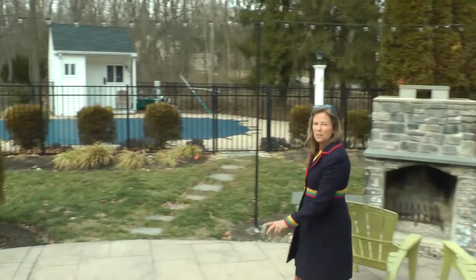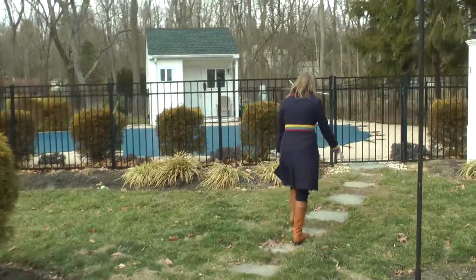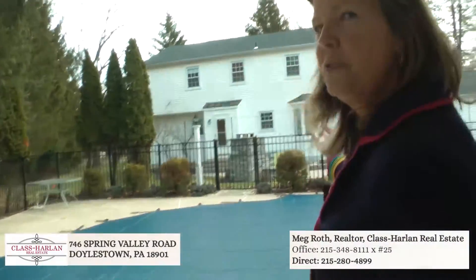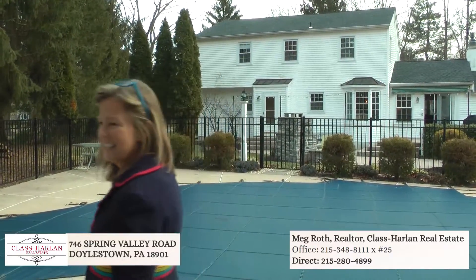Or maybe in the summer, you come out to your very own in-ground pool. Look at this beautiful view of this house with a new roof and an extended garage. This one won't last long, so please come see it.